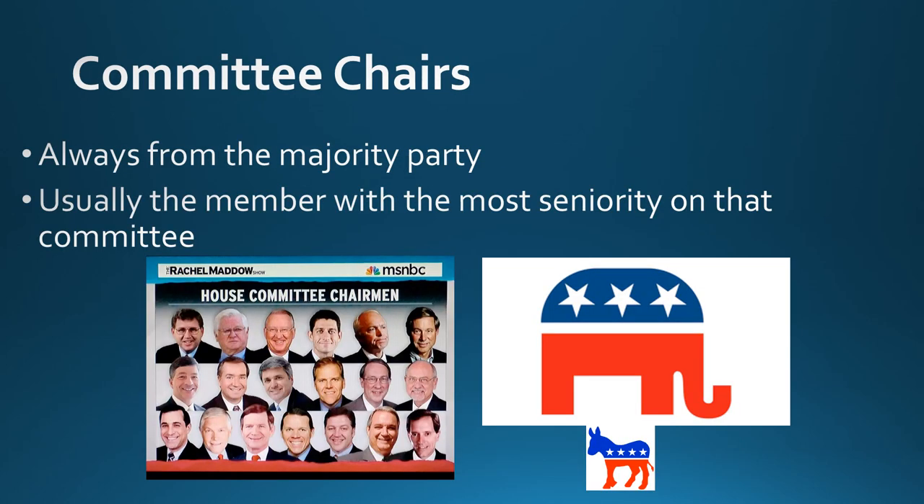The leader of a committee holds the position of committee chair, chairman, or chairwoman. They are always a member of the majority party, and usually the member of the majority party with the most seniority on that specific committee. So: always majority party, usually the most senior member of the majority party on that committee.